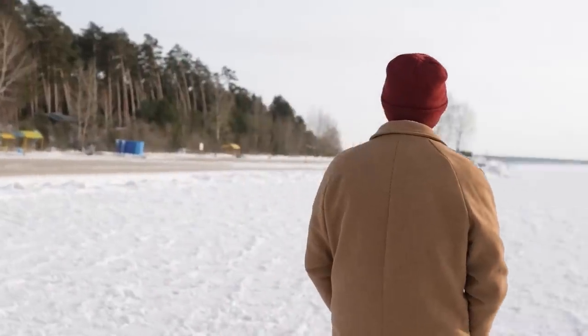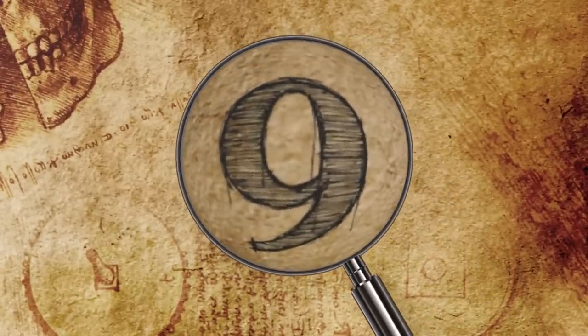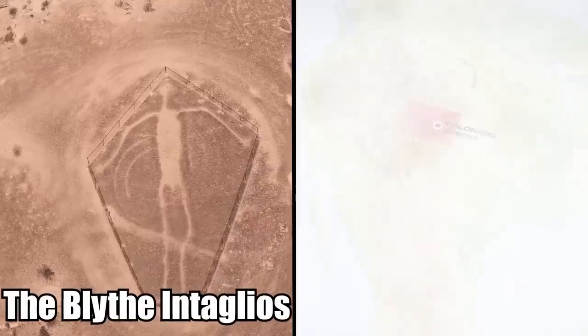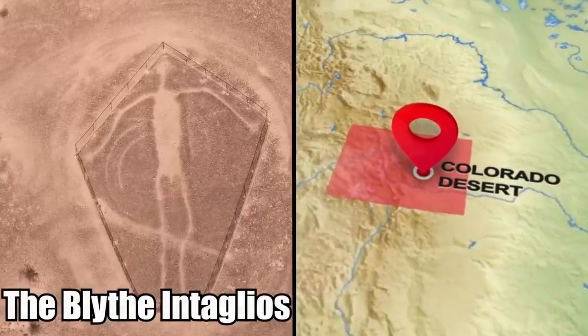Which side are you on? Let me know in the comments below! Number 9: The Blythe Intaglios Desert Geoglyphs. The Blythe Intaglios is a collection of very peculiar geoglyphs found in the Colorado Desert.